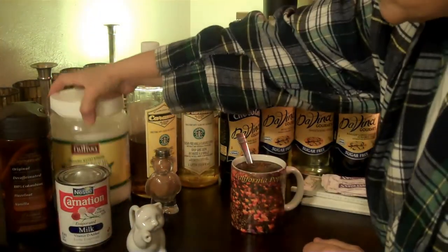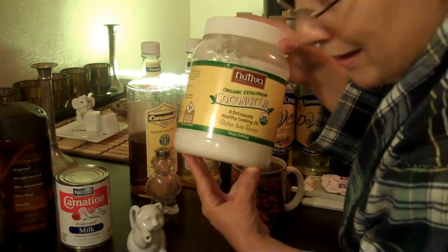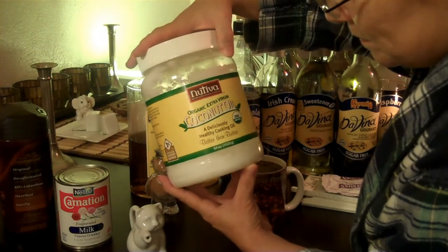A lot of people use coconut oil. This says extra virgin. I don't know what that means, but it's pretty good.